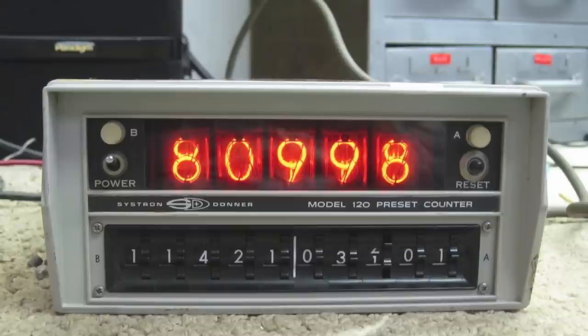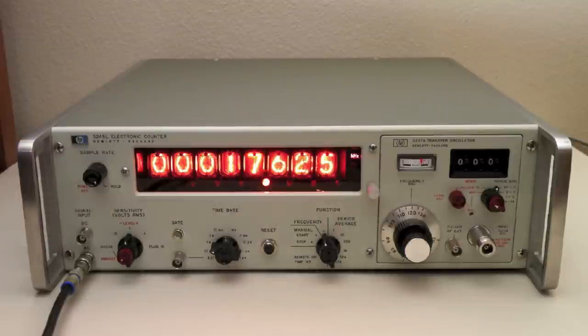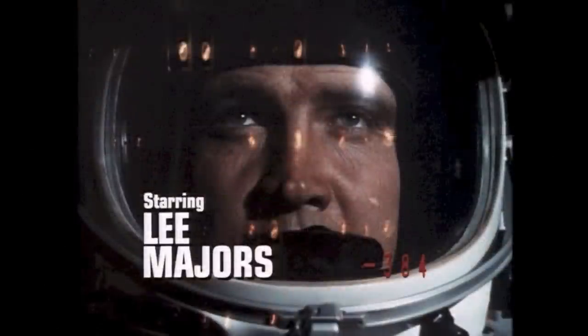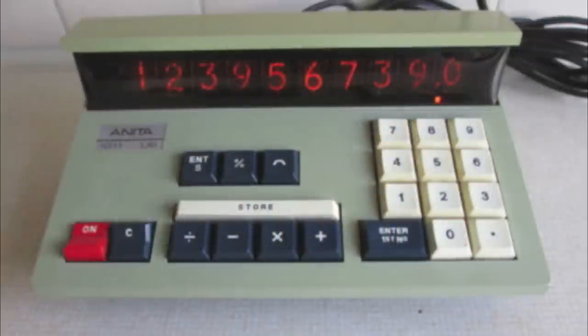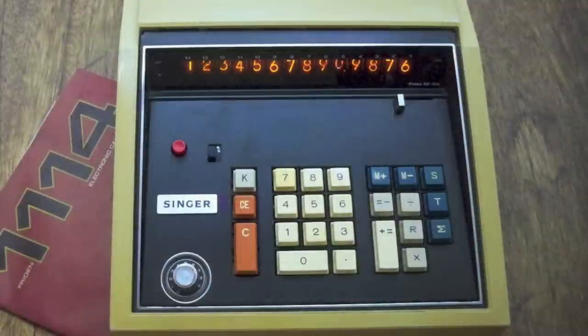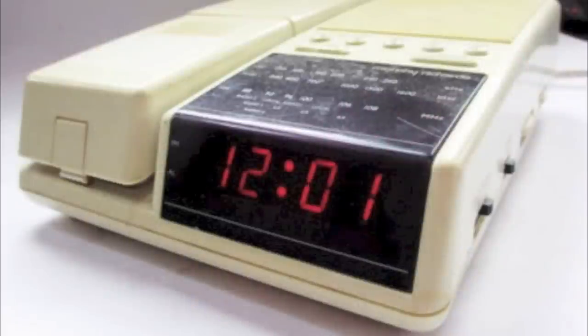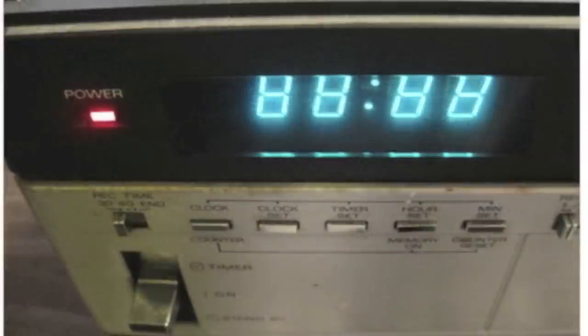Nixie tubes were never supposed to be used in household devices. In their heyday in the 1960s and early 70s they were mostly used in scientific equipment. You'll often spot them in TV shows from the 60s and 70s, like in the title sequence to the Six Million Dollar Man. A few early 1970s calculators were made with Nixies, but by the mid 70s the technology was replaced by smaller, cheaper segmented displays like LED and LCD, and by the time digital displays made it into homes in the late 1970s in devices like clock radios and video recorders, nothing contained Nixie tubes.